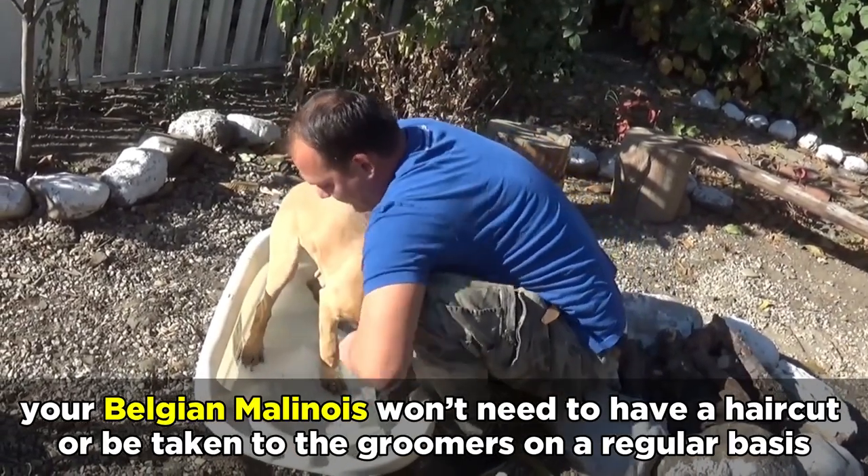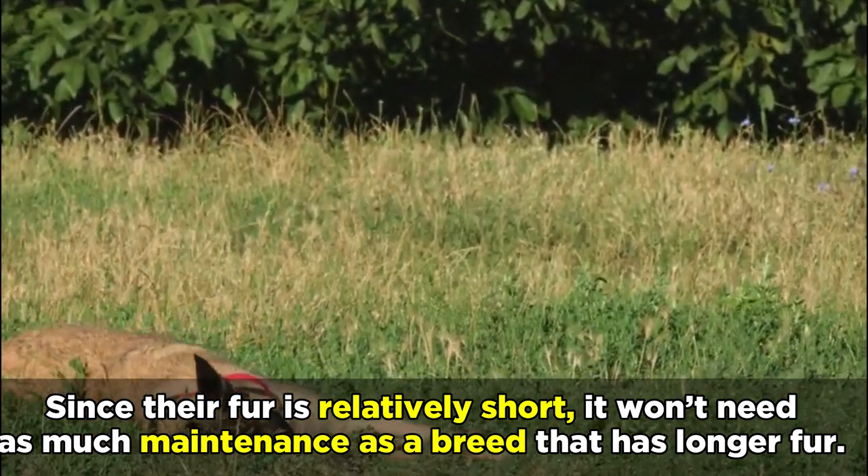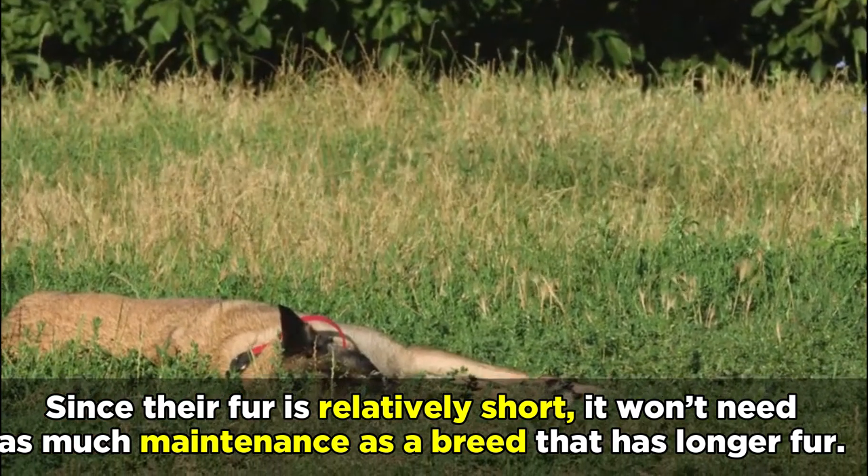Despite the shedding, your Belgian Malinois won't need to have a haircut or be taken to the groomers on a regular basis. Since their fur is relatively short, it won't need as much maintenance as a breed that has longer fur.